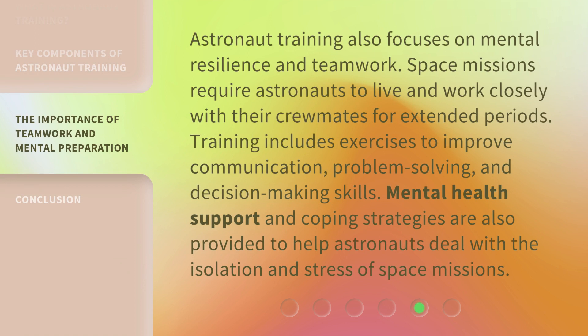Astronaut training also focuses on mental resilience and teamwork. Space missions require astronauts to live and work closely with their crewmates for extended periods. Training includes exercises to improve communication, problem-solving, and decision-making skills. Mental health support and coping strategies are also provided to help astronauts deal with the isolation and stress of space missions.